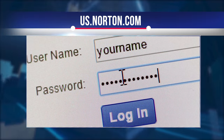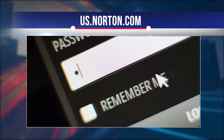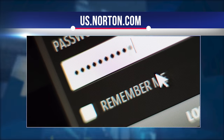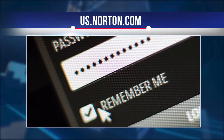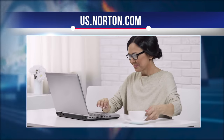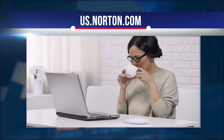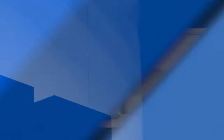Norton Password Manager also has an automatic password replacement feature. This feature allows you to automatically replace passwords on compatible sites in one click. It works on over 60 sites, such as Facebook, Amazon, and eBay. Norton provides a password generator for creating new strong passwords with a variety of options. You can create a password up to 64 characters long, including any combination of uppercase and lowercase letters, numbers, and symbols.